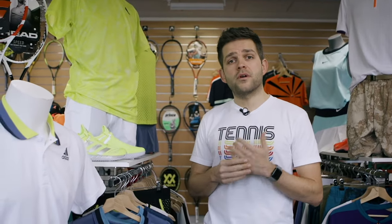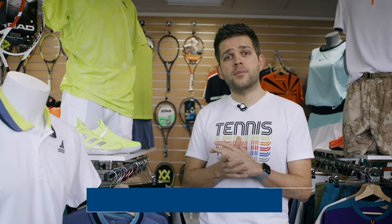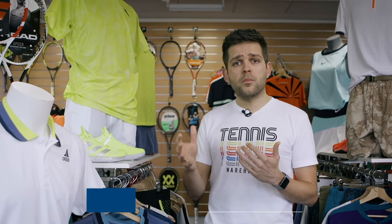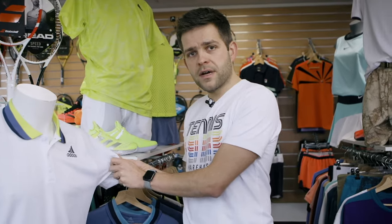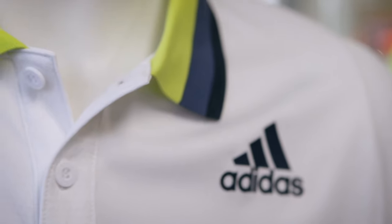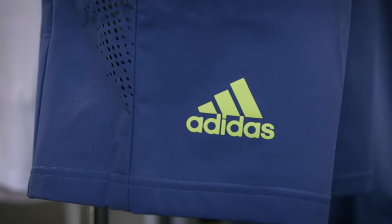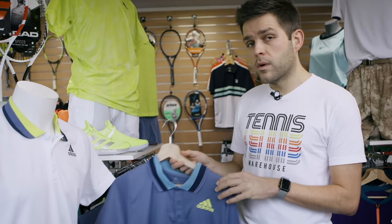Now let's take a look at Adidas. Adidas continues with their goal to end plastic waste — the whole collection is made out of 100% recycled plastic from the oceans. They also continue to use their famous heat-ready technology which keeps players dry and cool on the court. We have a classic polo here from Adidas — really nice breathable fabric, feels super nice on the skin. It has a yellow and blue color with the logo in blue, combined here with a navy pant that is really flexible and nice to wear. The polo is also available in blue, and the pants are available in white and green.